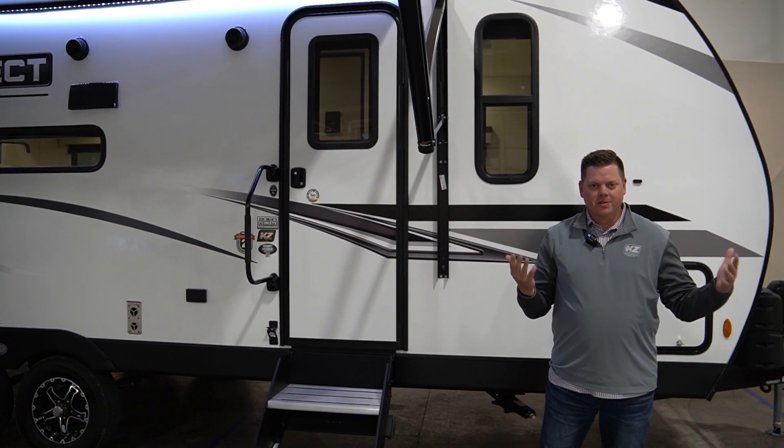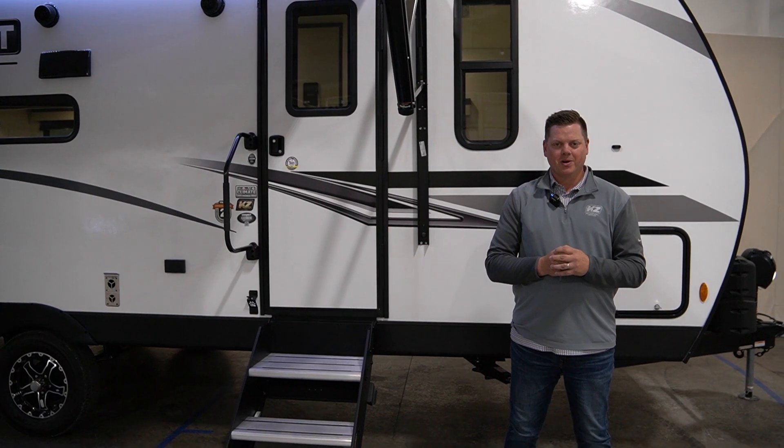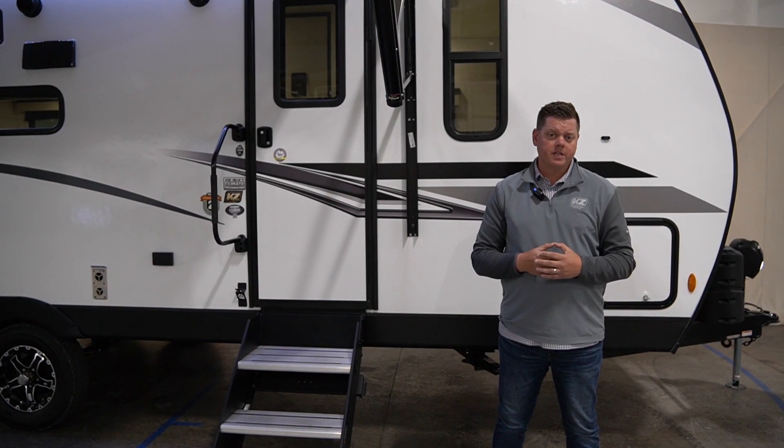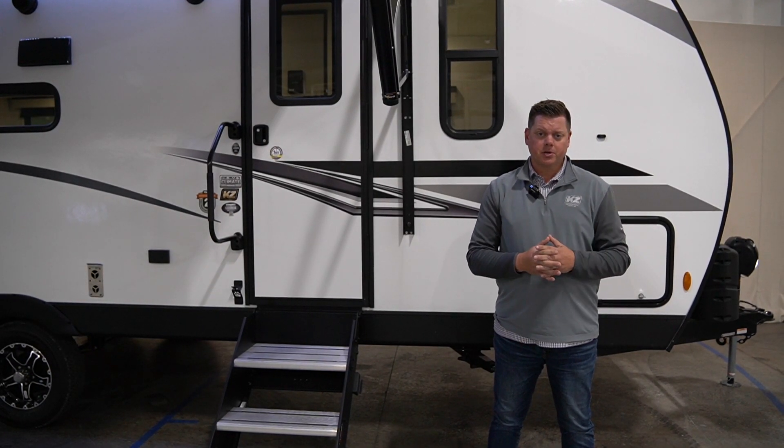Thanks for taking a quick tour with us on the all-new 221RESE. For more information, just visit us at kz-rv.com and visit a local dealer near you.